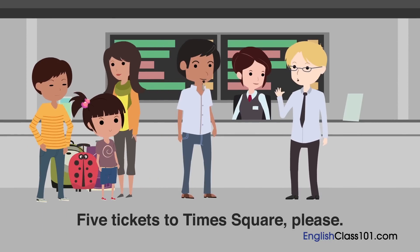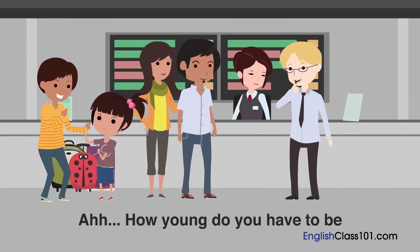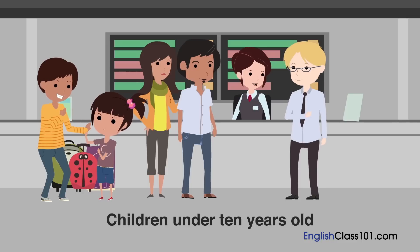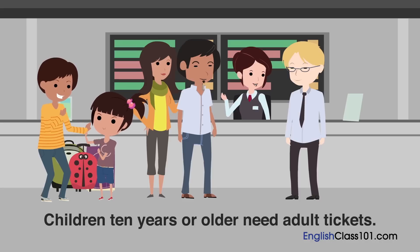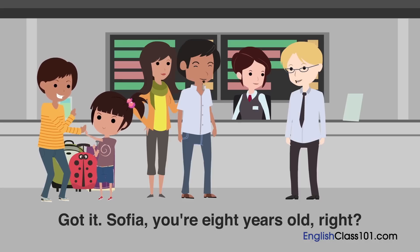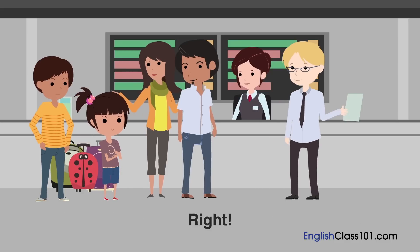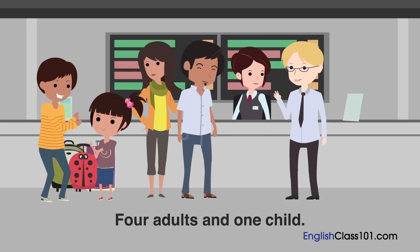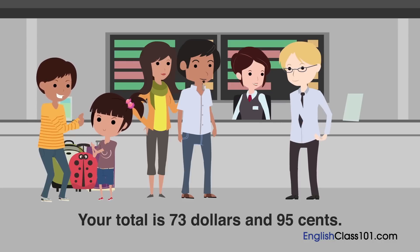Five tickets to Times Square, please. Okay. Will that be five adults? How young do you have to be to get discounted tickets? Children under ten years old are eligible for child tickets. Children ten years or older need adult tickets. Got it. Sophia, you're eight years old, right? Right. And Lucas is over ten, so four adults and one child. Okay. Four adults and one child to Times Square. Your total is seventy-three dollars and ninety-five cents.